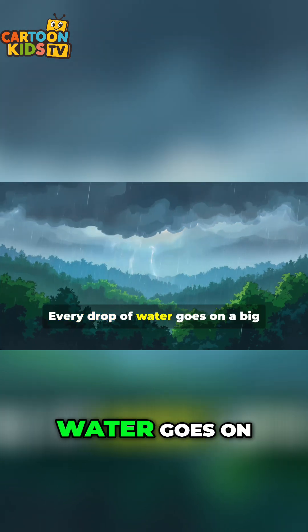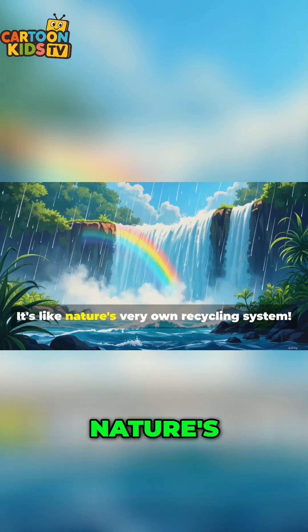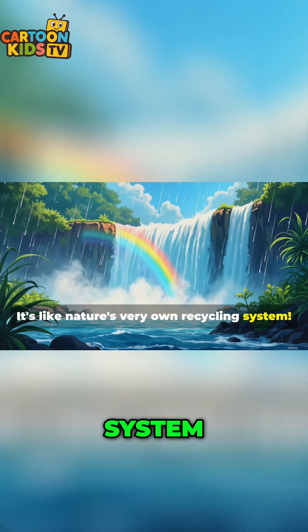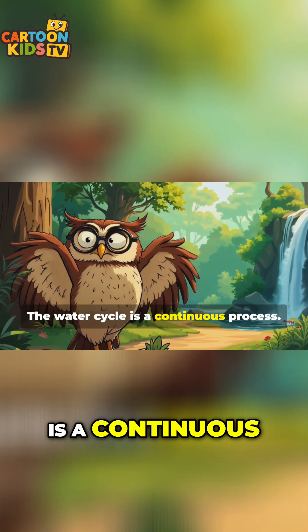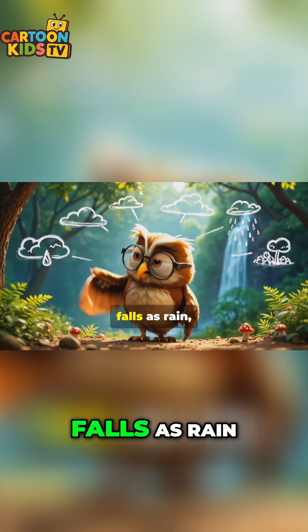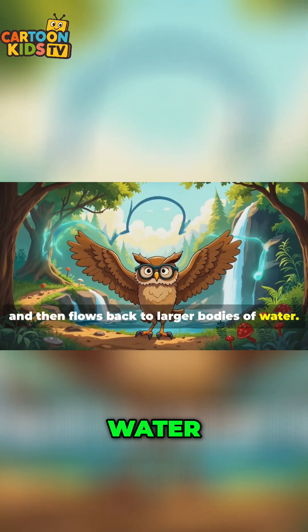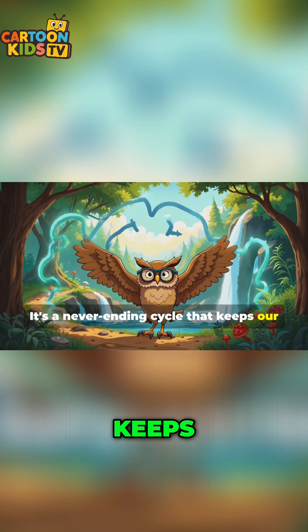That's amazing. Every drop of water goes on a big adventure from the earth to the sky and back again. It's like nature's very own recycling system. The water cycle is a continuous process — water evaporates, forms clouds, falls as rain, and then flows back to larger bodies of water. It's a never-ending cycle that keeps our planet alive.